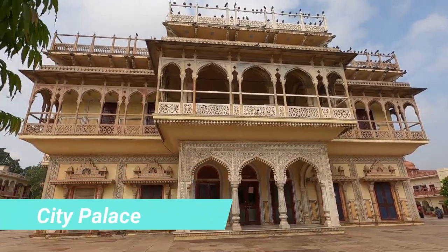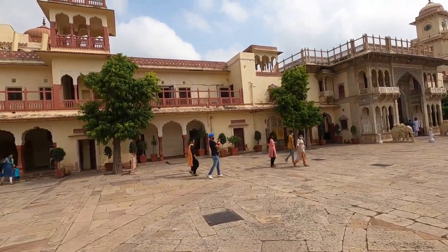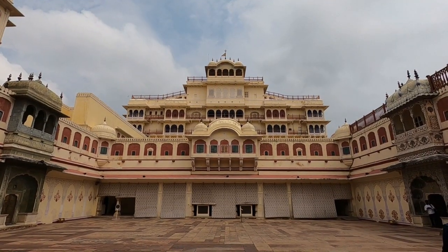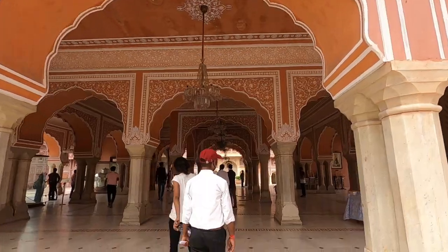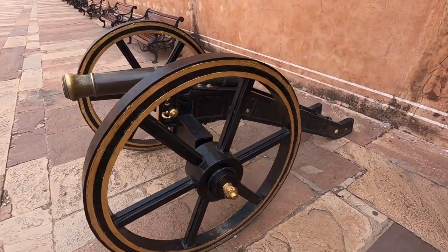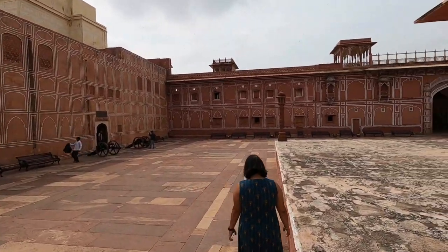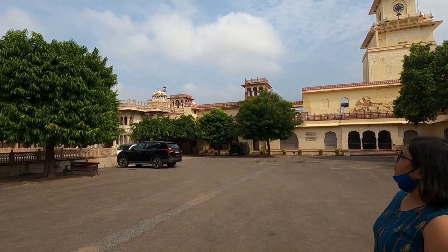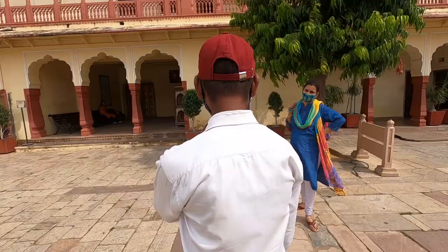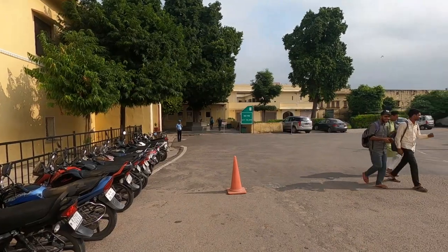Now let's talk about City Palace. When Maharaja Sawai Jai Singh II founded Jaipur, construction of City Palace was also started in the 17th century. Inside City Palace there are many places to see: Mubarak Mahal, Chandra Mahal, Diwan-e-Aam, and Diwan-e-Khas. There is also a full museum featuring the clothes, ornaments, and weapons of the king, queen, and royal family. The palace has two sections — one open to the public, while the Jaipur royal family still resides in the other. Entry fee is 200 rupees per person, and it is open from 9:30am to 5pm and again from 7pm to 10pm.